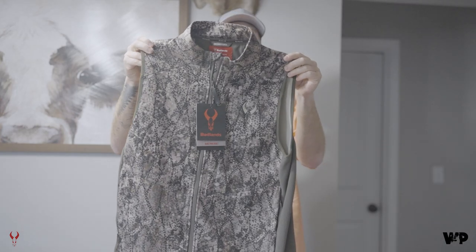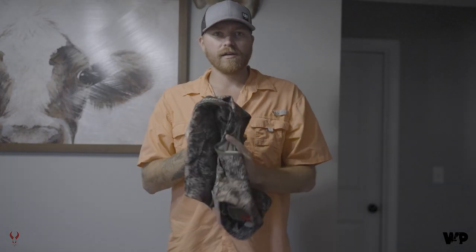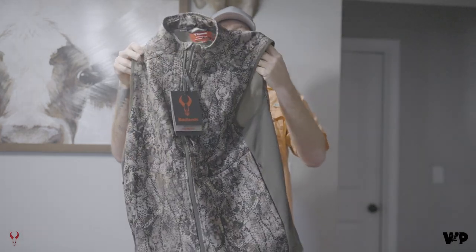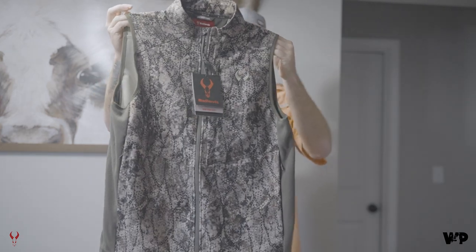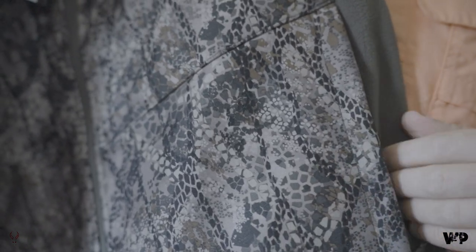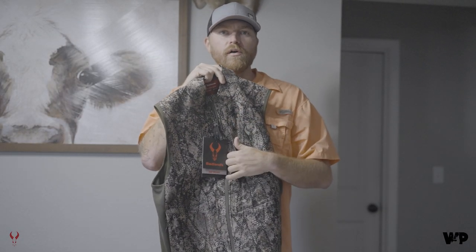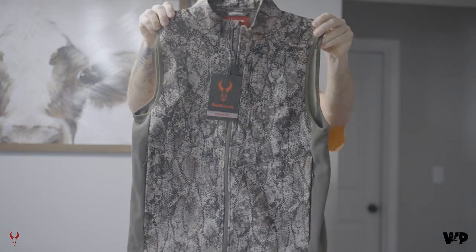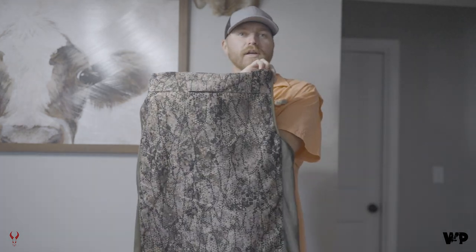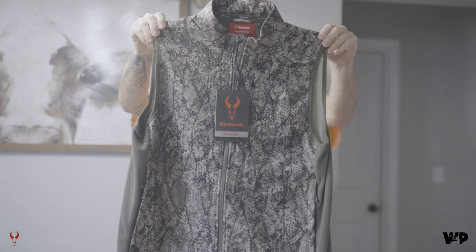The Pro-Rise has a fleece quiet outer — the fleece-type material on the side is extremely quiet. It's lightweight, it's packable, and this is in the new Approach GT pattern. It has two zippered pockets, one on each side, and it also has a zippered chest pocket as well. It comes in the Approach FX pattern and also the new Approach GT, the Ground Timber.